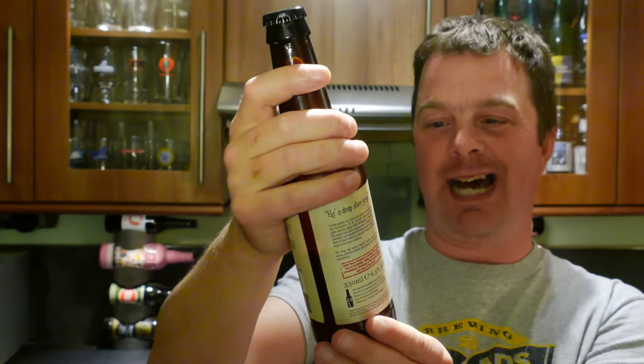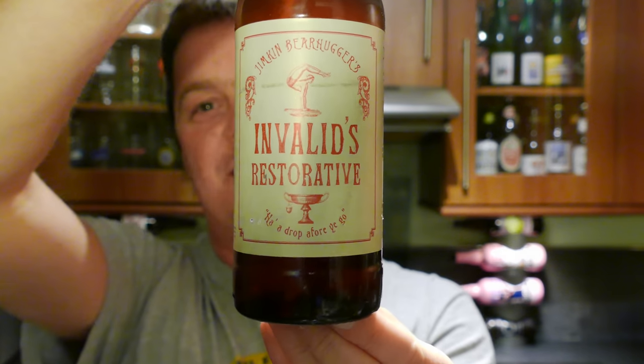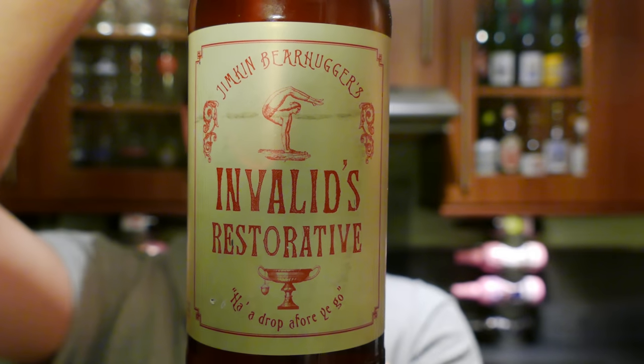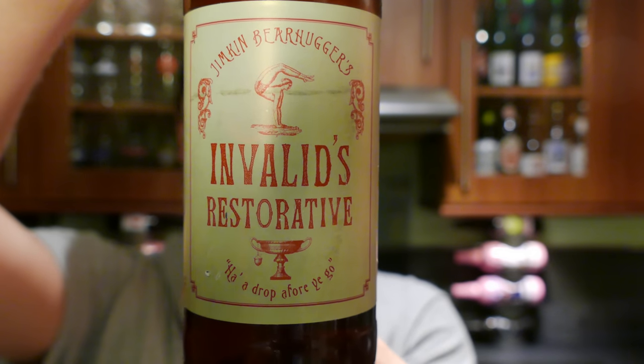It's beer o'clock on Real Ale Craft Beer. Today we've got a beer called Jimkin Beer Huggers Invalids Restorative. It's got the tagline 'Hat a drop before you go.' It's 6.5% ABV, and it is part of the Terry Pratchett Discworld Ales.